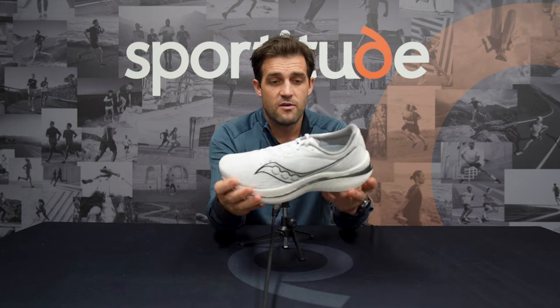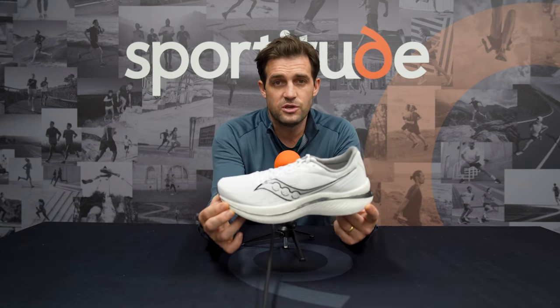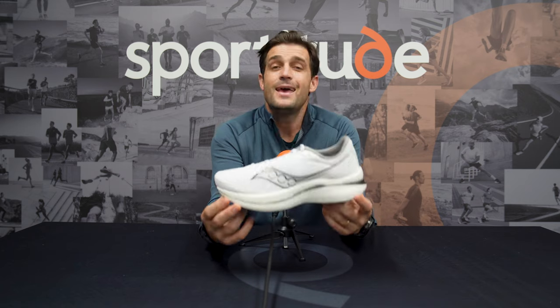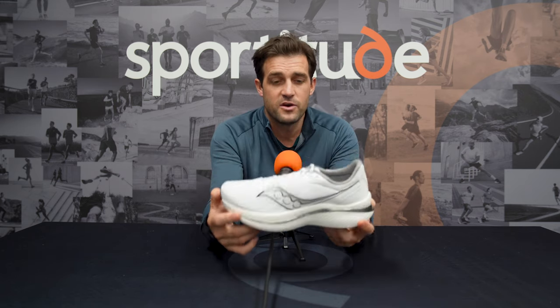To circle back on why this made our top selection: it is light without being unstable, cushioned without being heavy, and snappy without being too racy. Around the Sportitude Running community we know a lot of people use this shoe from longer runs to shorter quicker runs, and we've even seen a lot of people PB on race day in this shoe. It's a fantastic option for those looking for a versatile shoe that can pretty much do it all.